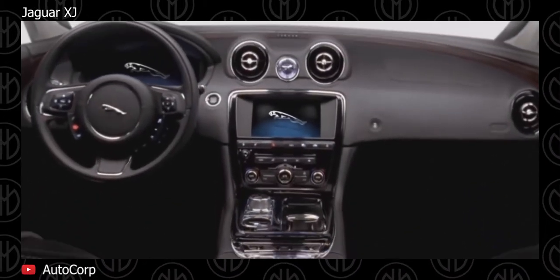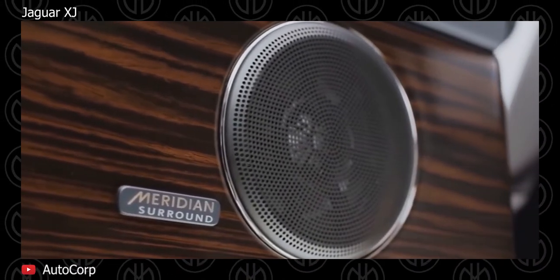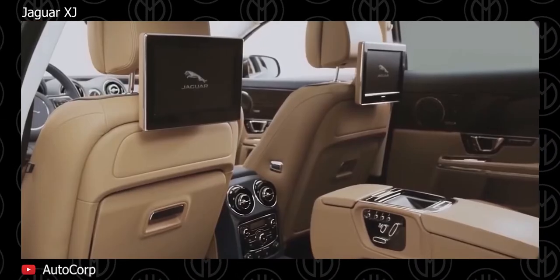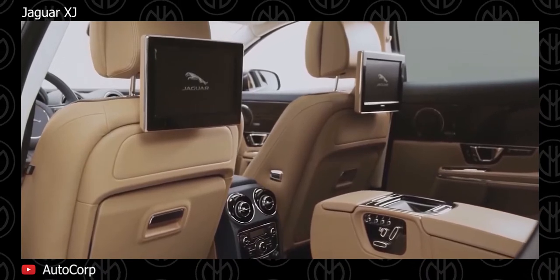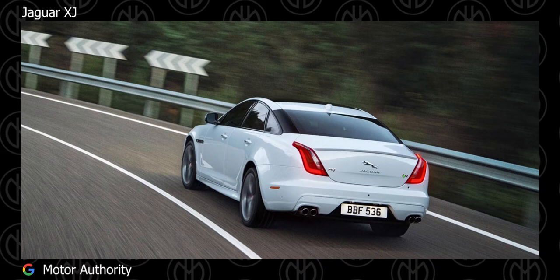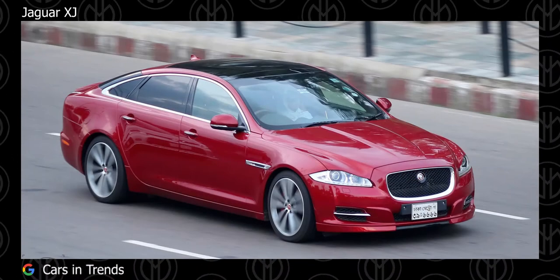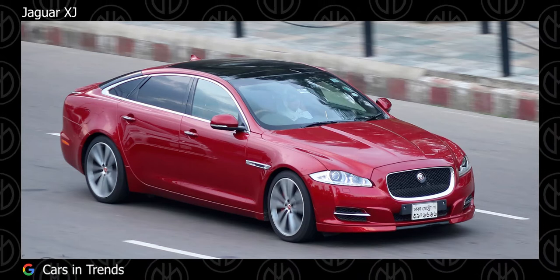Safety features include front, side and curtain airbags, stability control, ABS, pre-charged braking technology, blind spot monitoring, and tire pressure monitoring. The V6 is available in regular or long wheelbase form, while the V8 is only available in long wheelbase form, with regular wheelbase models available upon request.